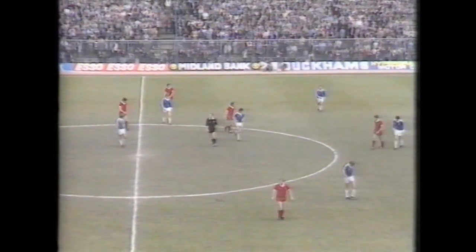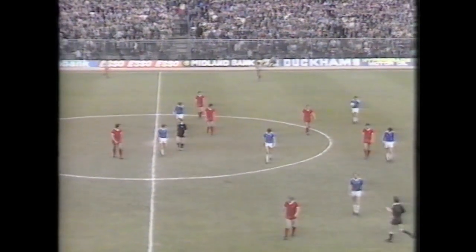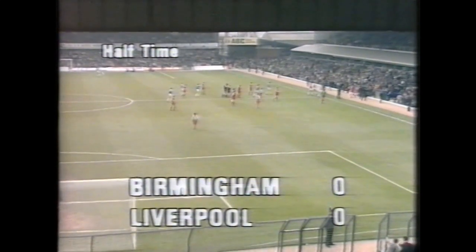The end of a disappointing first half. Strangely, with so much at stake, it was almost like a typical end-of-season first half between two teams in the middle of the table. But perhaps it's because so much is at stake that the football never really flowed, giving an inevitable half-time scoreline of Birmingham City nil, Liverpool nil.